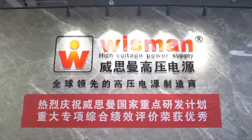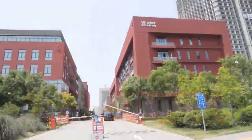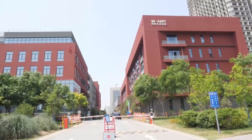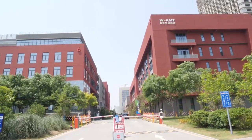Wisman provides you with a one-stop, full range of high voltage power solutions backed by superior technology and customer support, to provide high voltage power to the world's critical systems.